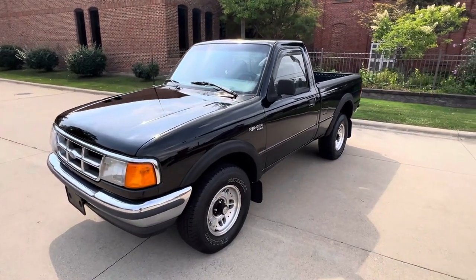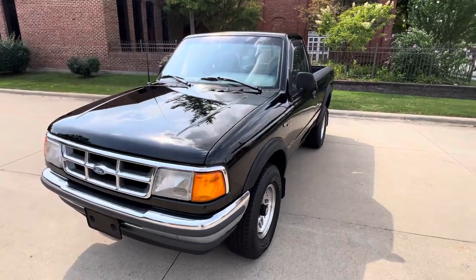Hello everyone, Dave here from Showdown. Let's take a walk on a 1994 Ford Ranger XL2.